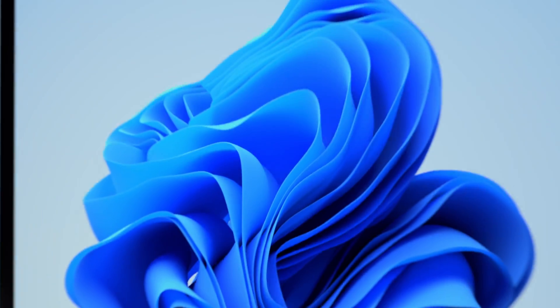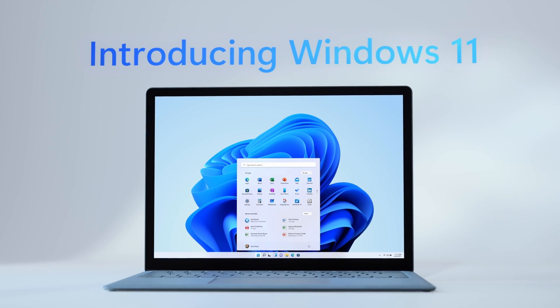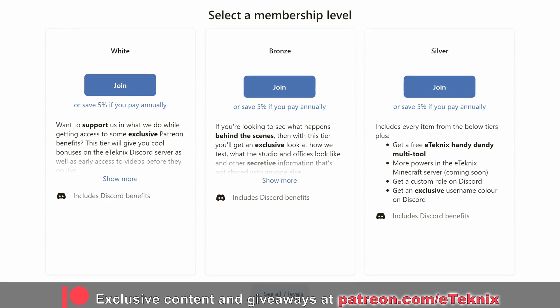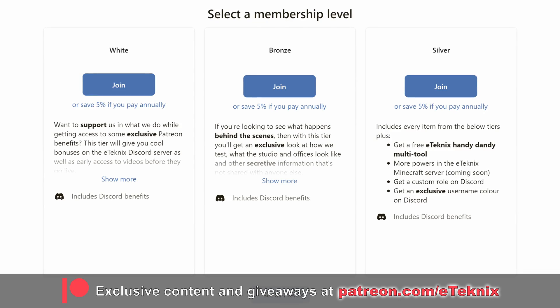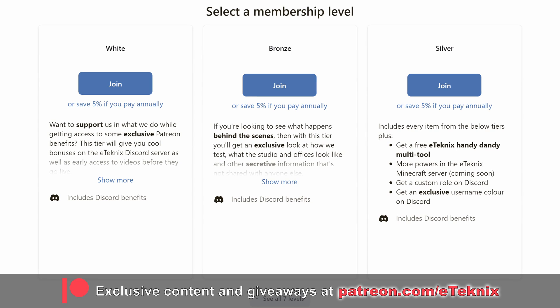For complete transparency, all tests were run on Windows 11 21H2 and used with the NVIDIA GeForce 526.47 driver. If you appreciate the huge amounts of testing and hard work that we put into these types of videos, you can support us over on Patreon, where you get access to a bunch of exclusive benefits including behind-the-scenes content, bi-weekly game nights, and access to all of our testing data. The link for all that good stuff is down below.